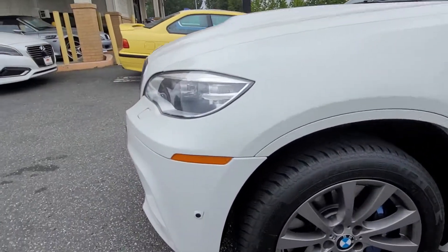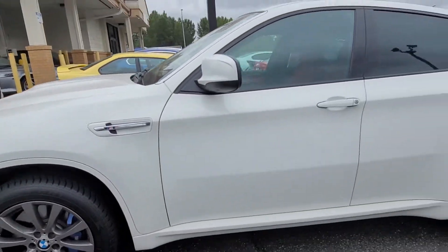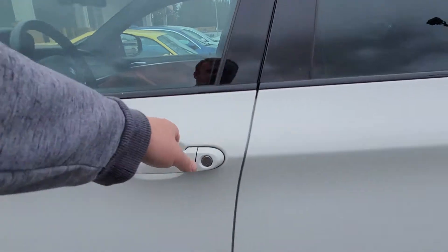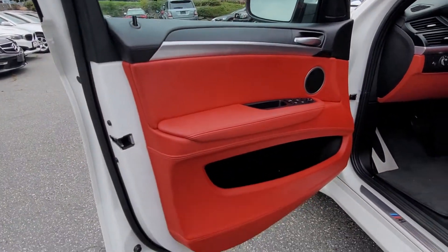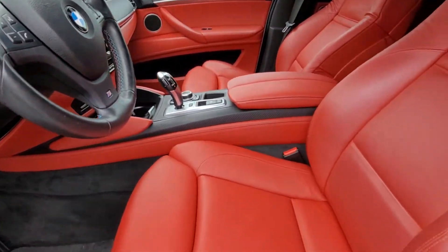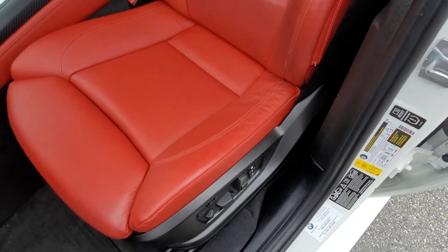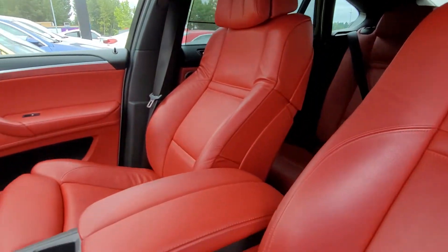You got your cameras up here. See, the interior comes with the extended leather — that's all on the dash. You won't find any rips or tears or anything like that in here, it's pretty clean.